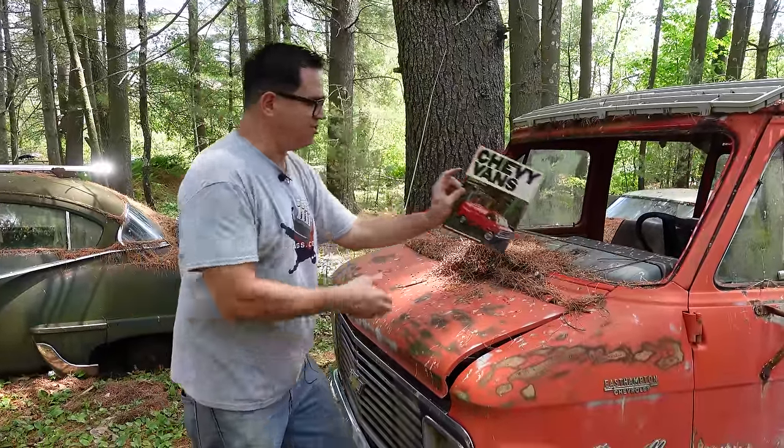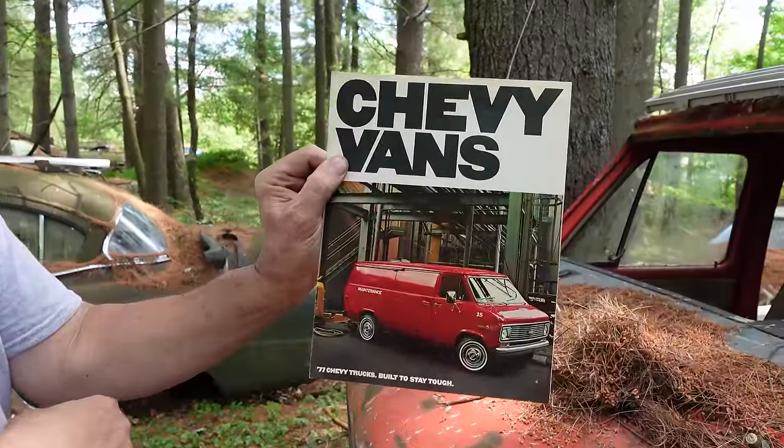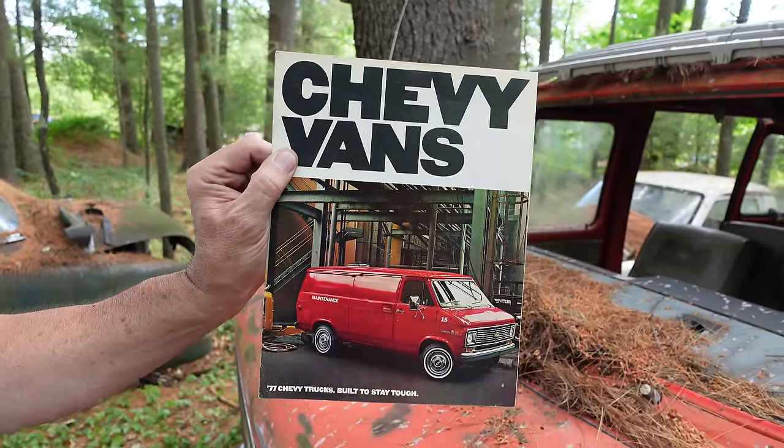This is a 1977 Chevy van brochure, and it gives you an idea of how these things were sold. Most of these are built to stay tough, as Chevrolet said in 1977. Most were solid vans — workers — but the Beauville with windows and the Sport Van meant passengers.